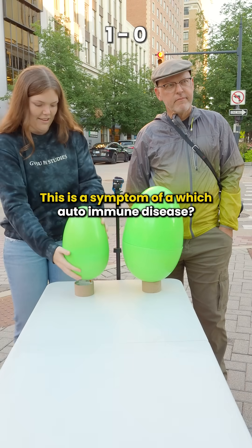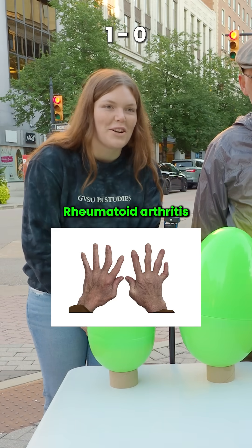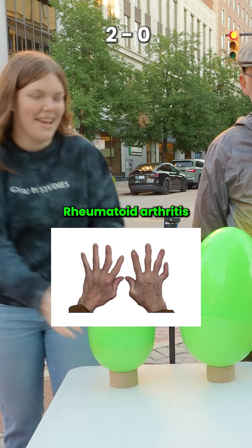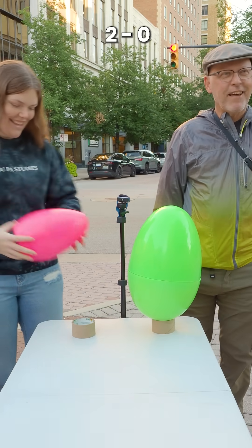This is a symptom of which autoimmune disease? Raynaud. No, rheumatoid arthritis. I thought it was blue — it looked like the printer messed up there. I'm not quick enough.